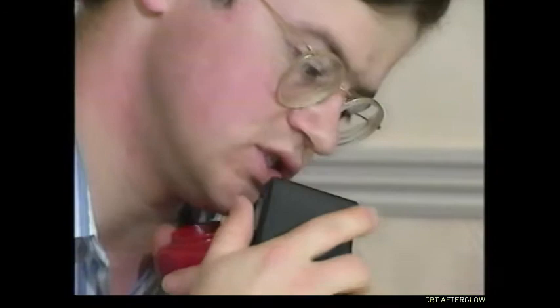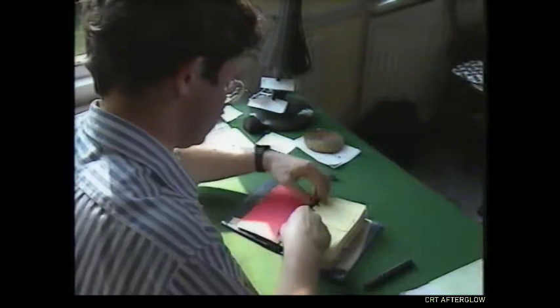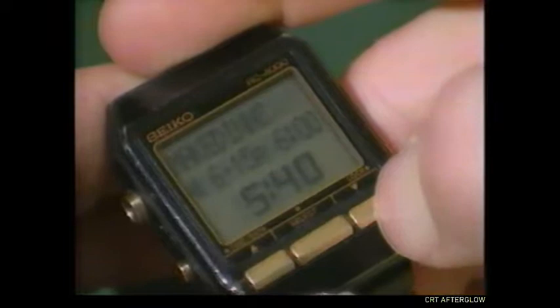A tape recorder now must do what his damaged brain cannot. Every phone conversation is recorded. Later, Jeremy transcribes them into his notebook. Jeremy keeps meticulous notes on his friends, their likes and dislikes, and conversations they've had. He lives by the clock. An alarm tells him when it's time to go, and where.